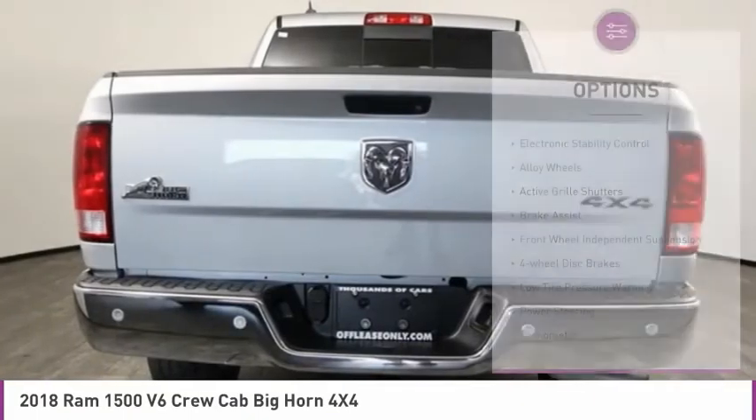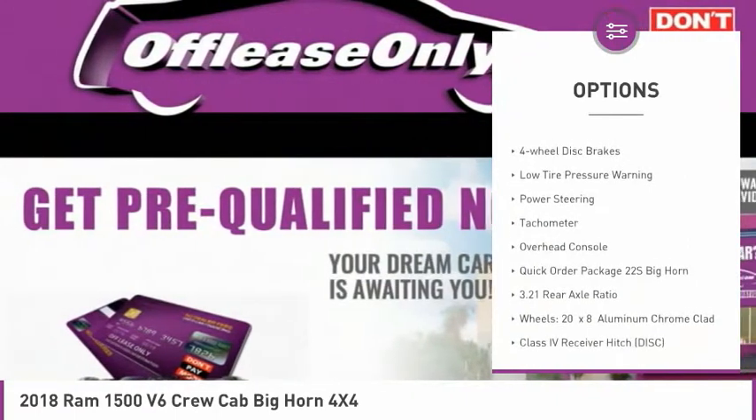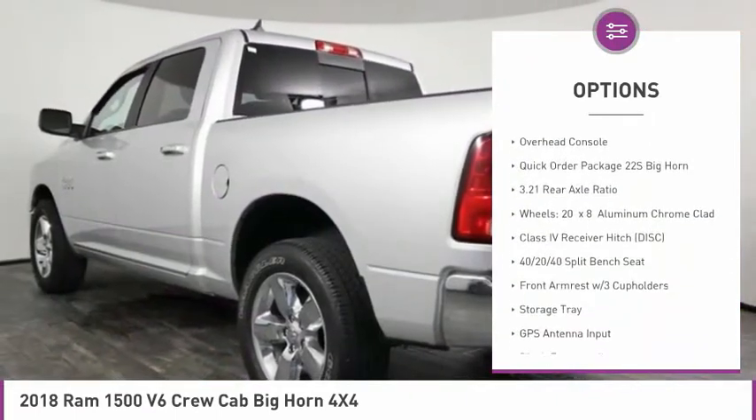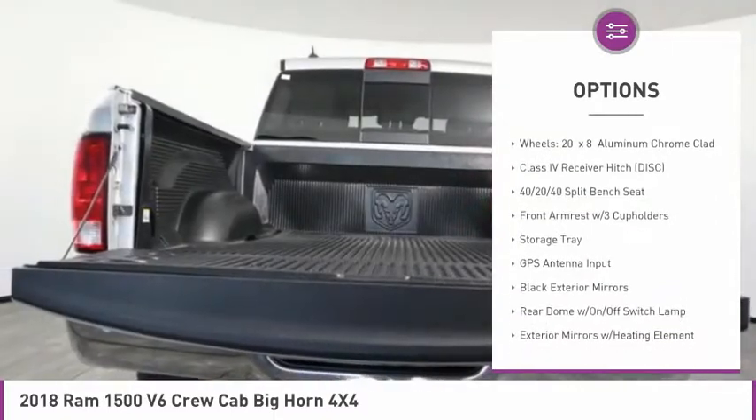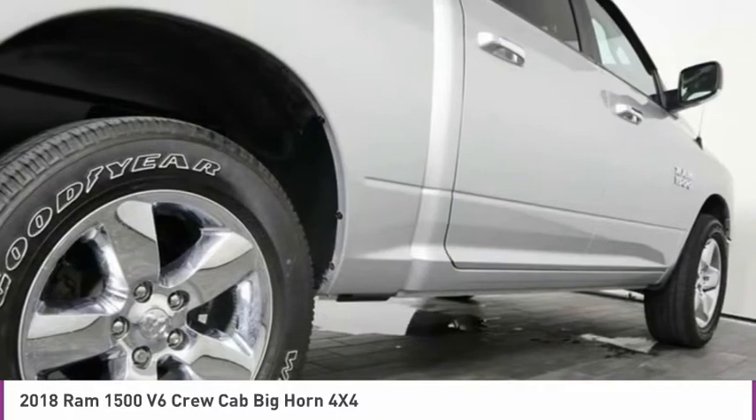Here are some of this vehicle's great options: electronic stability control, alloy wheels, active grille shutters, brake assist, front wheel independent suspension, four wheel disc brakes, low tire pressure warning, power steering, tachometer, and overhead console.